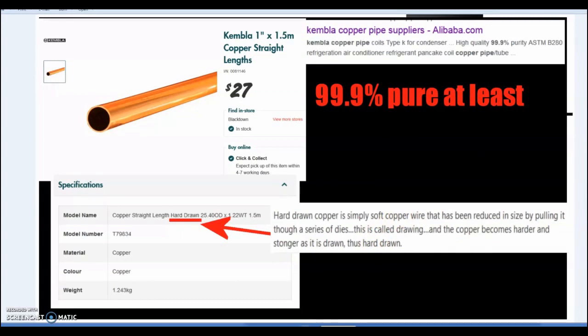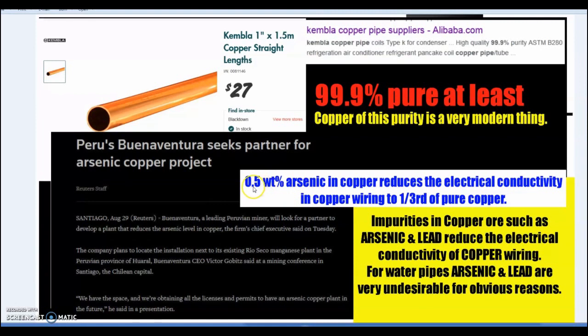If you take hard-drawn copper, heat it until it's virtually red hot and let it cool, it would now be annealed — soft, very flexible. 99.9% and above pure copper is a very modern thing. Even less than half a percent of arsenic in copper reduces the electrical conductivity by one third — that's why we don't use arsenic in copper anymore. In Peru, the copper is naturally very high in arsenic, and to mine and sell it, they have to remove the arsenic.